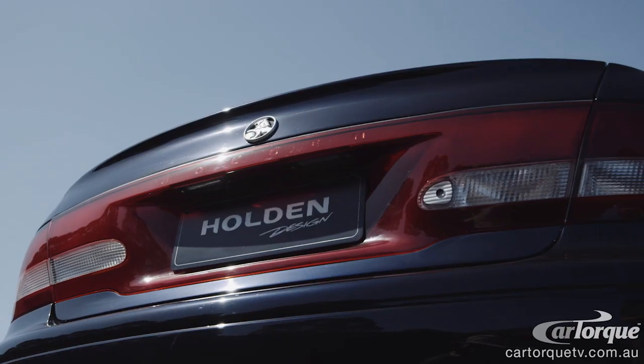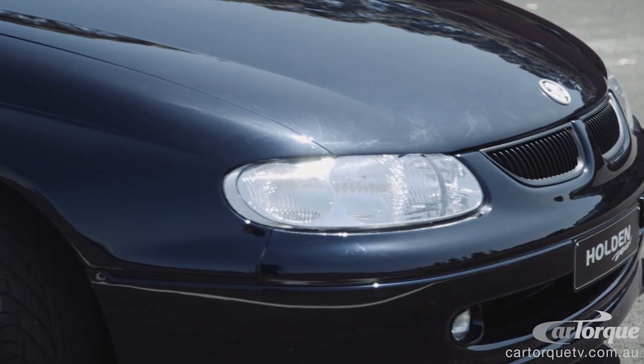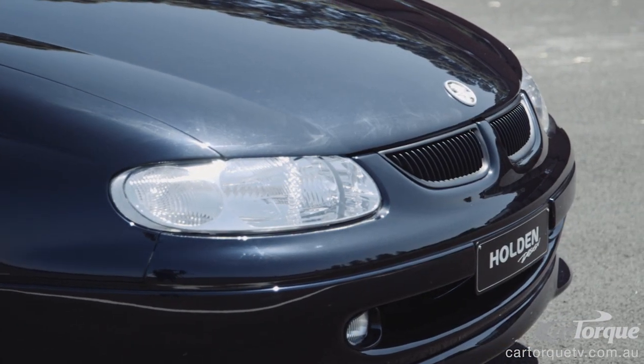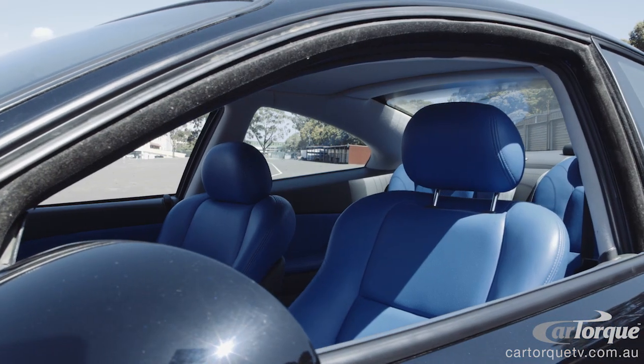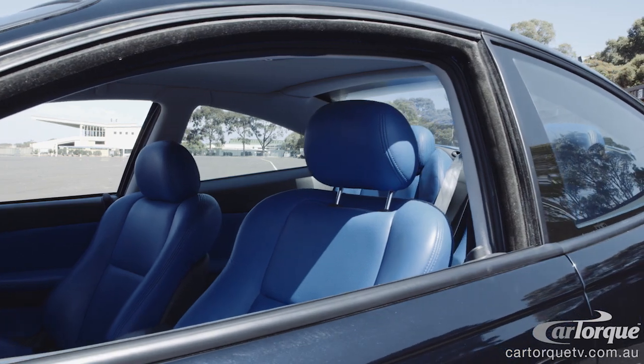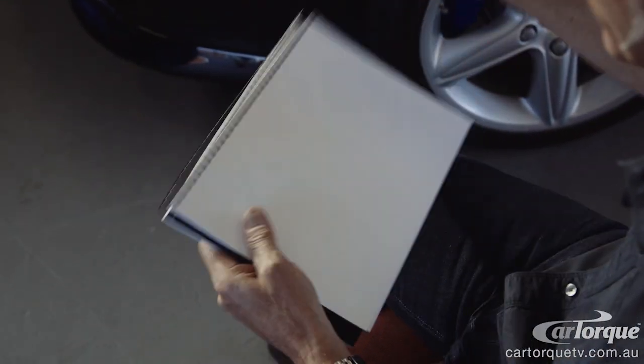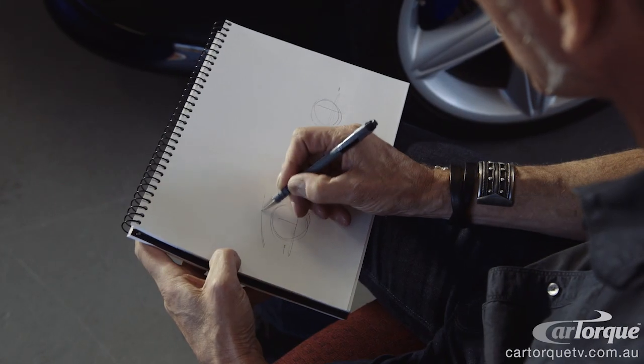Like anything that designers do, there are a number of coupe sketches that people just did naturally — some of the designers. There was no time to do the coupe; the coupe was never on anyone's agenda. I took a scale piece of vellum home, taped it on the wall, and it was basically a side view drawing of the V2 Commodore — what we call a tape drawing. It's fine tapes and you use it to create the proportion and the shape of the vehicle. That was just done one Sunday afternoon at home.